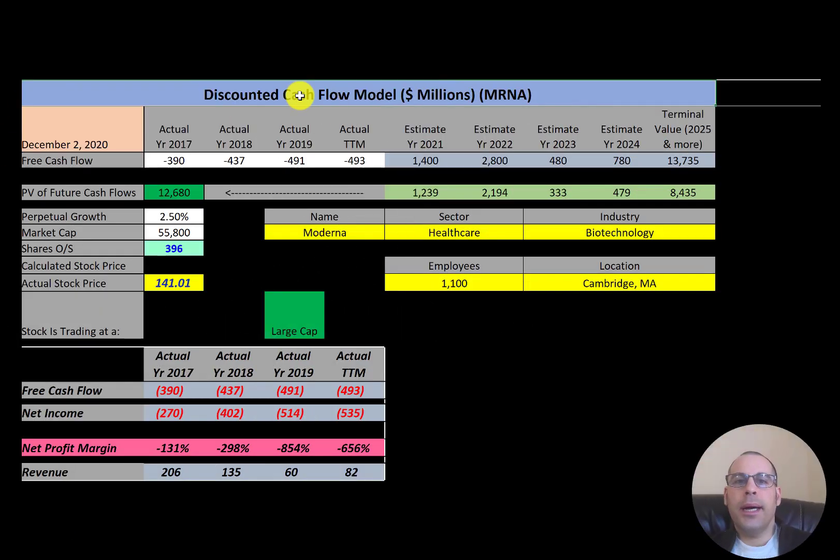Welcome to my channel. I'm Scott, and if you want to catch my newest video, I post one every day at 8 a.m. In this video I'm going to walk you through the process of valuing Moderna's stock by analyzing their financial ratios and dissecting their financial statements so we can determine if it's a buy or a sell.